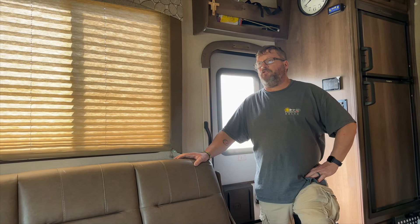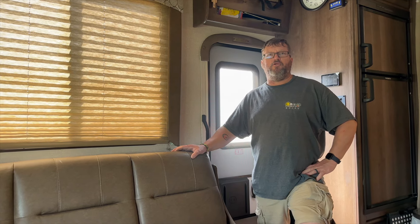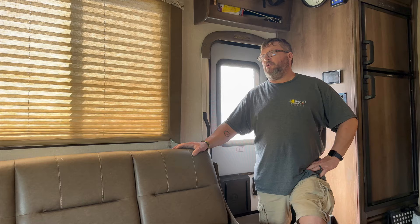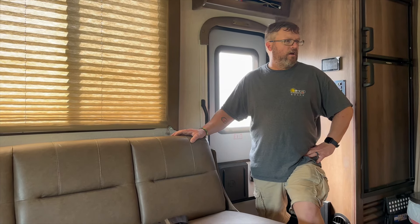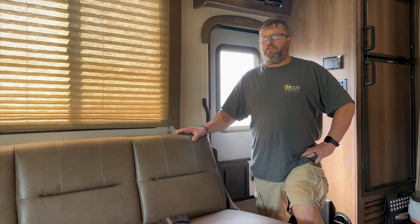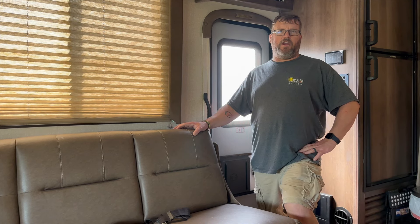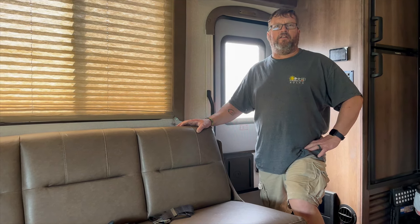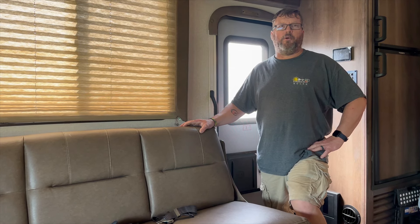This week's install has been a Coachman Freelander 27QB. It's a mid-size Class C RV — not a bad layout. The customer is basically setting it up to be an emergency evacuation vehicle. He lives down on the Gulf Coast and is looking for something he can run from the storms in.